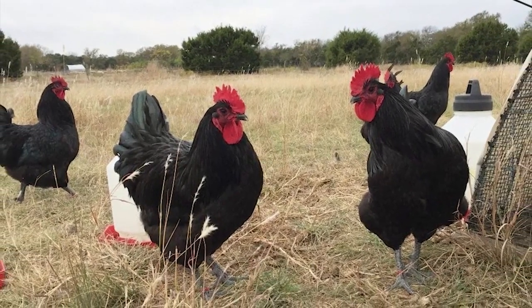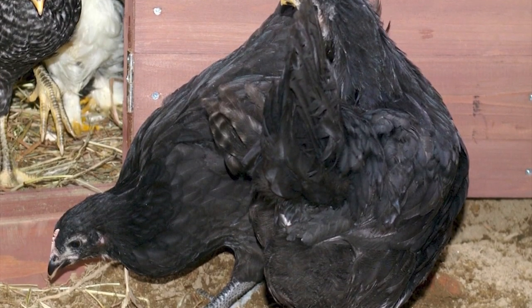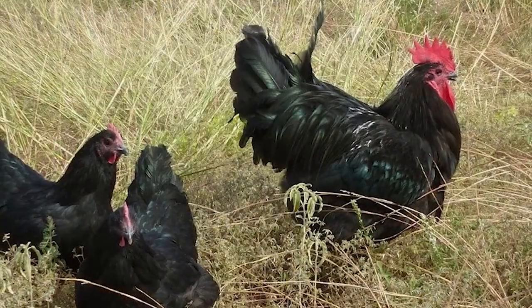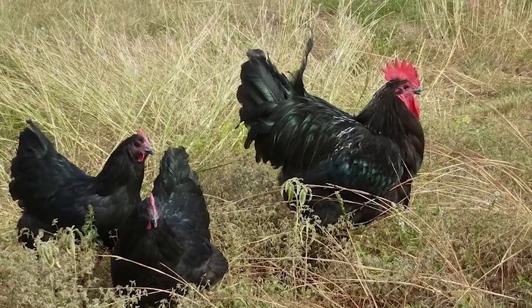These chickens are not good at flying, making it possible to grow them in an open space without requiring high shelter. Hens of this breed are quite resistant, easily passing over cold winters without affecting their egg-laying rate.